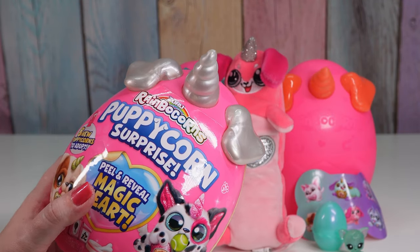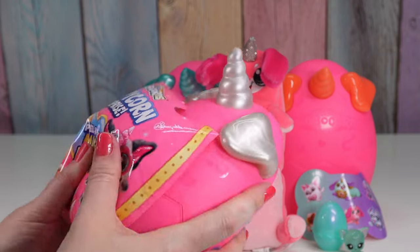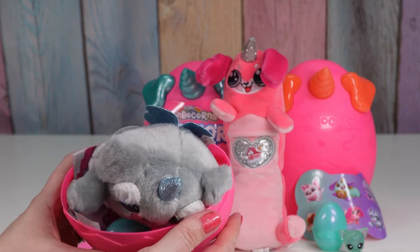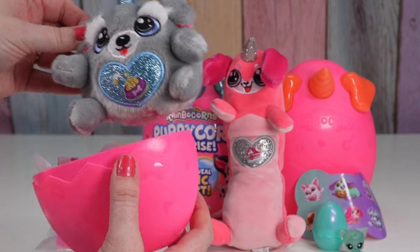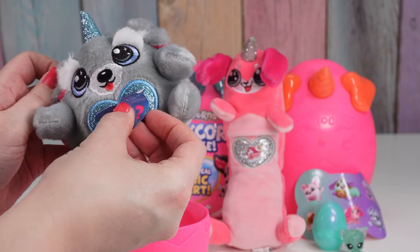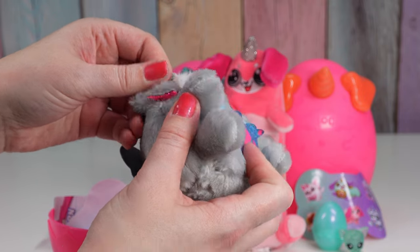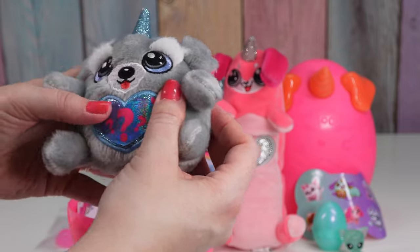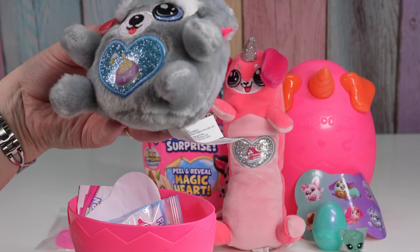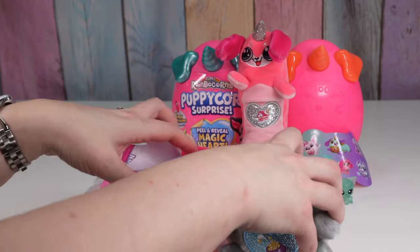Will this be our schnauzer — Wrecker? Let's see. It is! Yay! I really didn't know if it would be. That's fun. Look how cute. His peel and reveal heart's already off — it's stuck to the inside of the capsule. The inner ear is like shimmery glittery pink stitched down. I know we already saw it, but let's reveal the heart — it's got a dog bowl! Looks like popcorn. Little tongue sticking out. And these ones will sit down nicely. I really like that a lot.